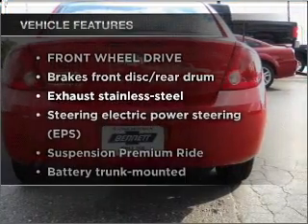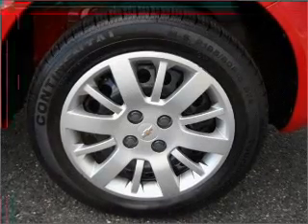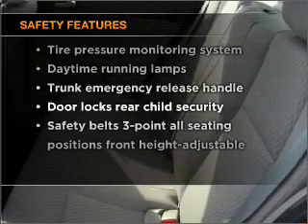Enjoy these notable features that are included in this vehicle: air conditioning, power door locks, power windows, and power steering. And for your peace of mind, the following safety equipment is included.